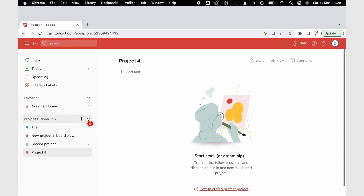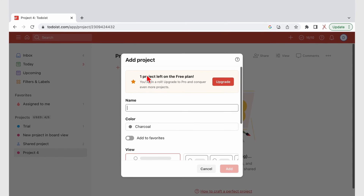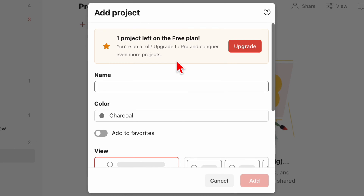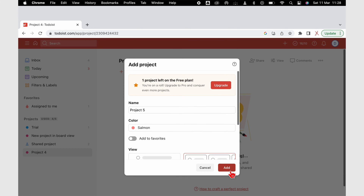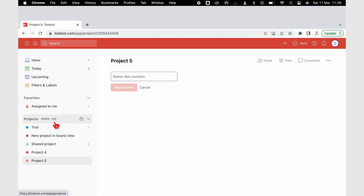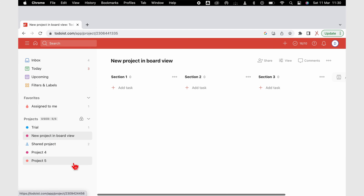For the free version, you get 5 active projects, which can have up to 300 active tasks per project. What are the chances you'll be running more than 5 projects at once? After testing the free version, we've found 5 projects are more than enough to use the app for free forever. Should you need more projects, simply archive or delete completed ones to make room for new projects.